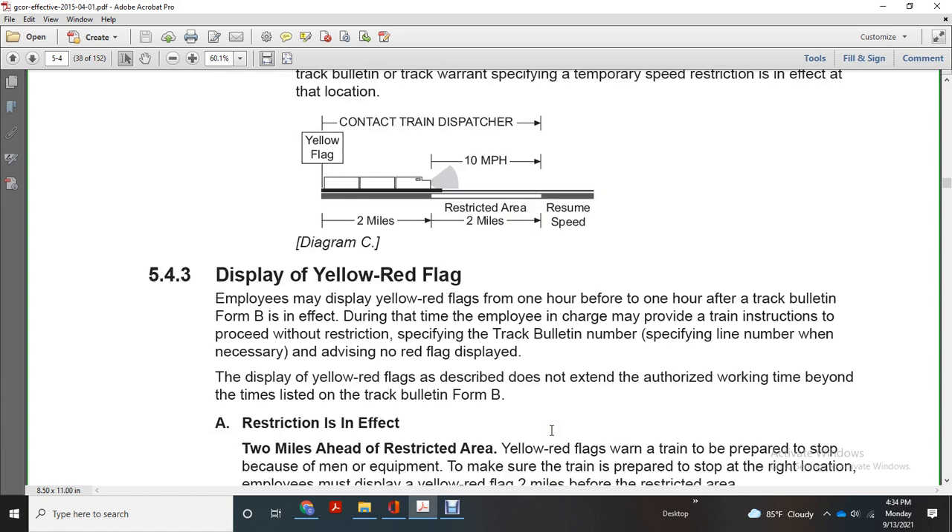Display of yellow-red flag: employees may display a yellow-red flag for one hour before and one hour after the track bulletin Form B is in effect. The employee in charge may provide a train instruction with the restrictions specified by the track bulletin. When necessary, advise that no red flag is displayed. The display of the yellow-red flag does not extend the authorized working time beyond the times listed on the track bulletin Form B.